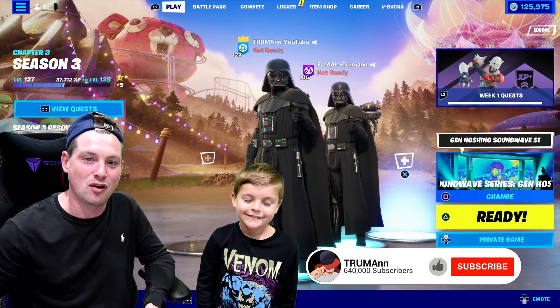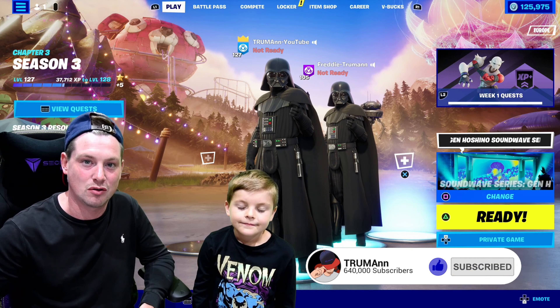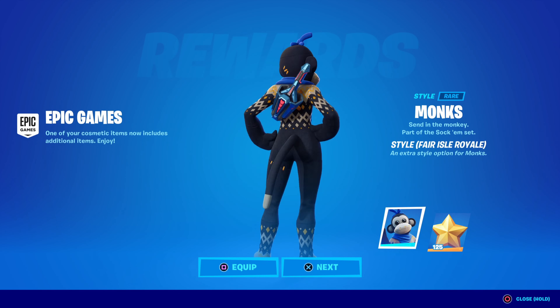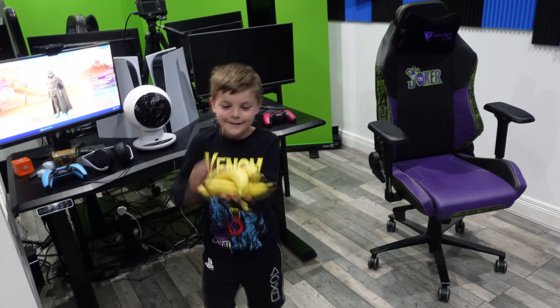Alright, let's start today's full day video. I'm Troman! And I'm Freddy! In today's video, me and Freddy are going to showcase the new skin style for Monks. There is another new skin style for the Monkey skin Monks - we're going to showcase the skin in-game and show you all what it looks like!